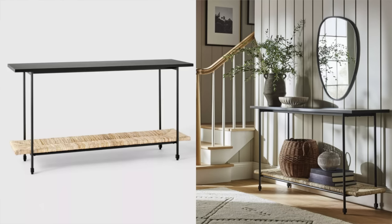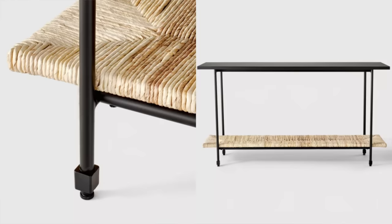Next up is this metal rush weave console. It's a really great option if you're styling your entryway, or if you have extra space in a master bedroom and want to put a really cute console. It's so sleek and minimalistic — perfect if you want to put a ton of decor on it, or keep things on the simplistic side. I love the woven detailing on the bottom. You can put artwork or a mirror above it, use it as a buffet in a dining area — really just whatever you need within the home.